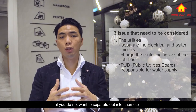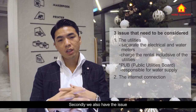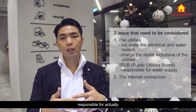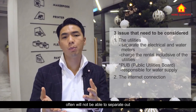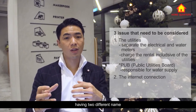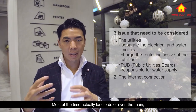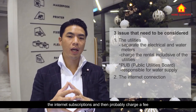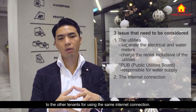Secondly, there is the issue with internet connection. For a typical unit, the tenant applies for their own internet connection. However, for dual key units, internet service providers often cannot separate the connection into two different units with two different termination points. The usual solution is for the landlord or the main tenant in the larger unit to take up the internet subscription and charge a fee to the other tenant for sharing the connection.